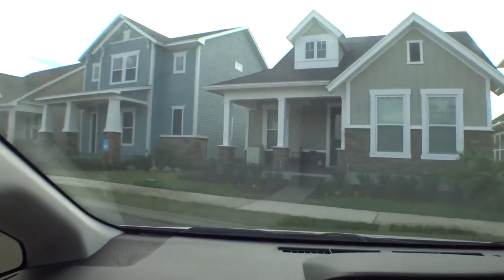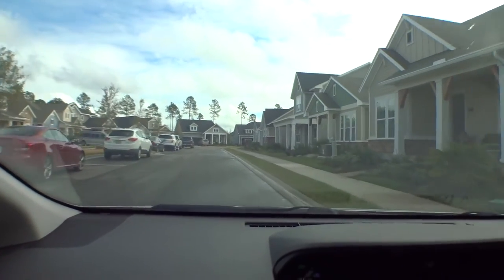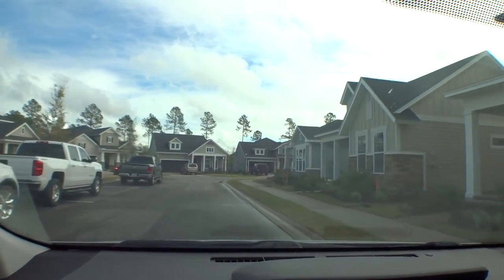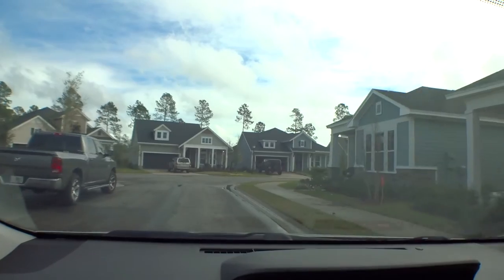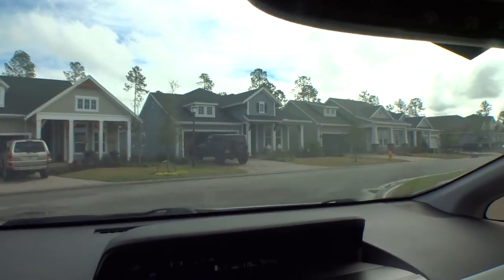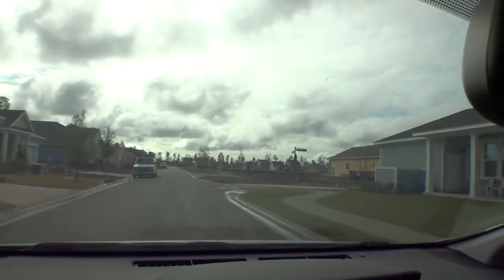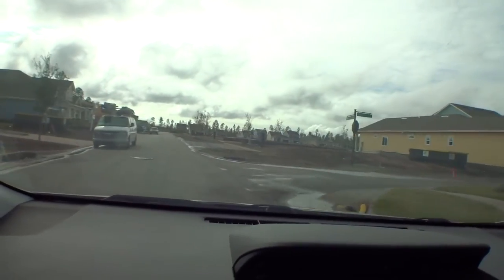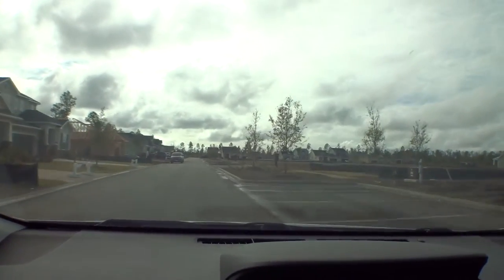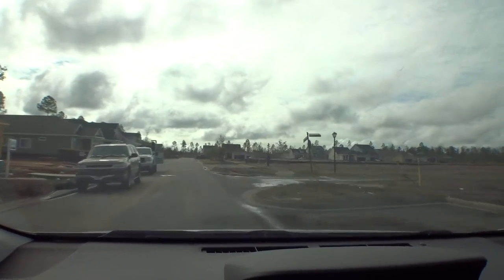Then we'll go take a little drive around the amenities center. They've got a really great amenity setup — they have a kayak club and an amenities director, which is pretty cool. If you want a different community that we haven't done yet on our YouTube channel, just give us a shout out and we'll get it done. We're honored that you're looking at us.